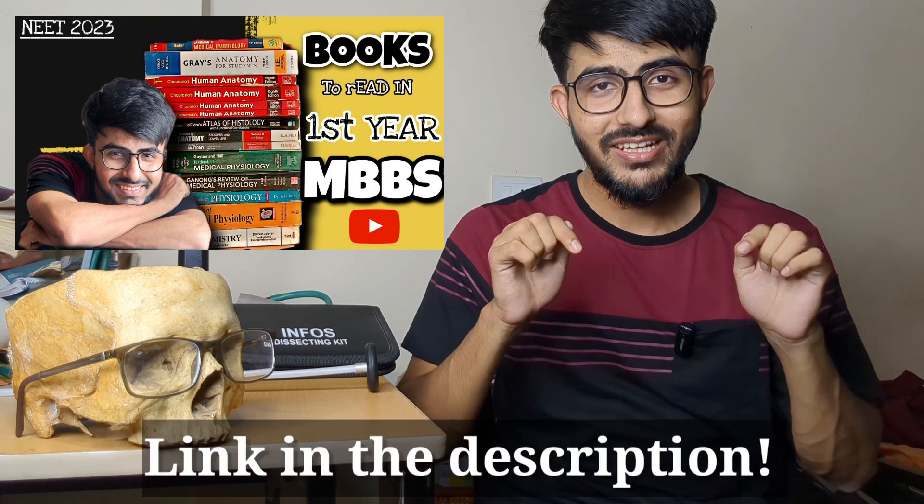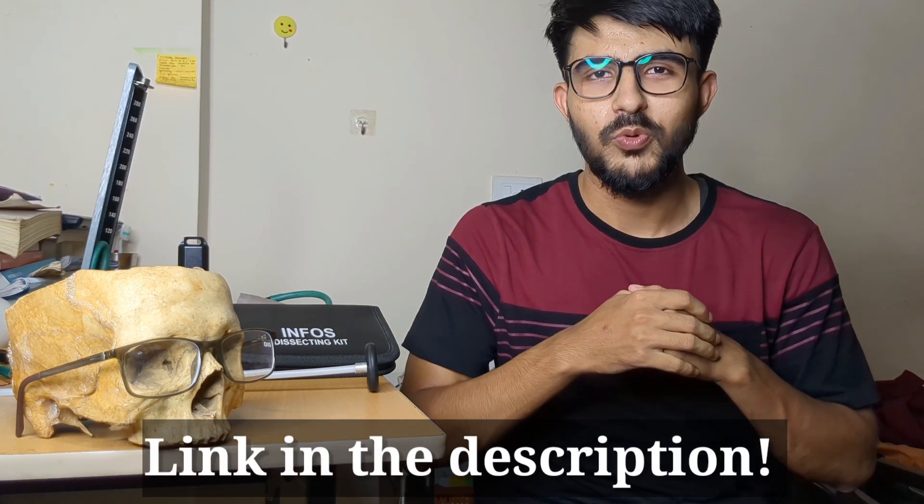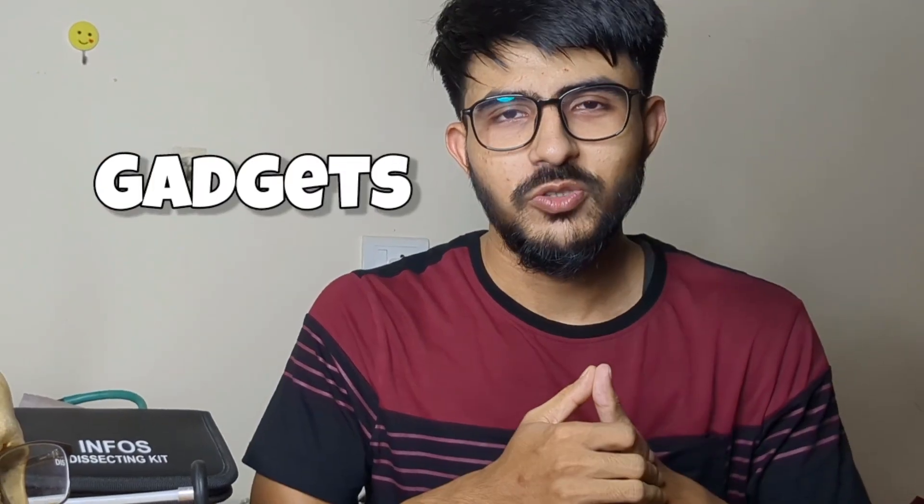Now talking about books — you need to follow certain books, and I've already made a detailed video about that, so just visit the link in the description below. Moving forward, when it comes to essential gadgets, make sure you have a good phone with a decent camera, because you capture a lot of photos during MBBS.